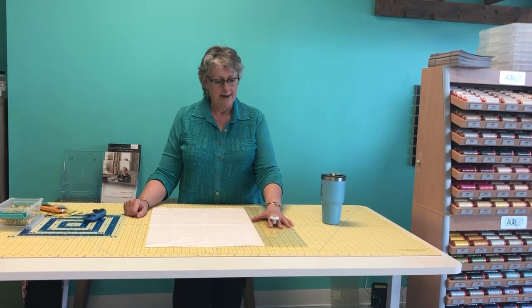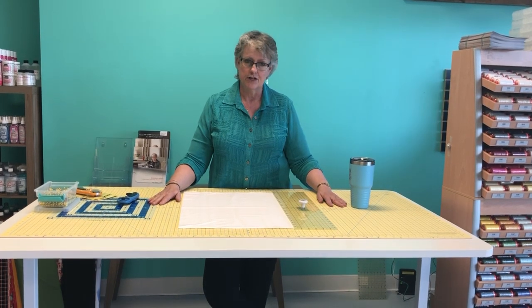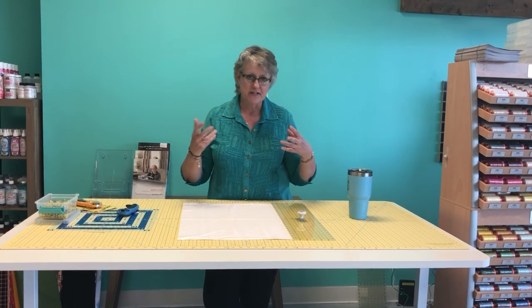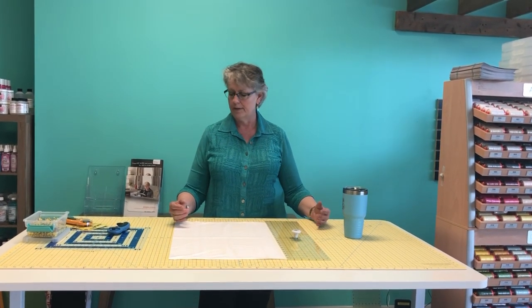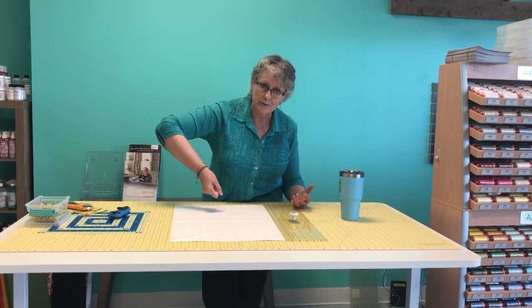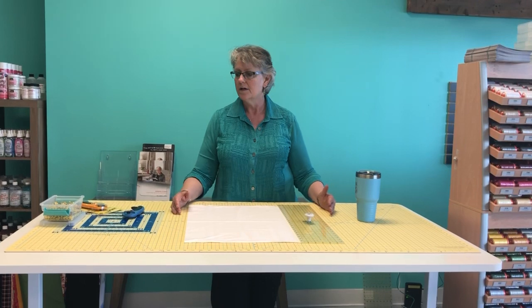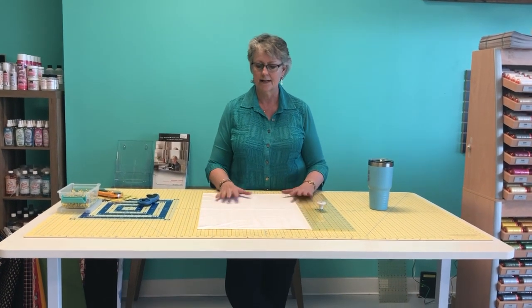Now let's talk about your cutting station. You want to set it up so you're not going to kill your back. A lot of sewing room setup books and blogs will tell you that your cutting table height should be right about where your elbows bend — to avoid bending over or putting unnecessary pressure at a weird angle. I had to crank this table up since I'm tall; it's right where my arms rest, so I won't have to bend over and hurt my back when cutting for a long time.